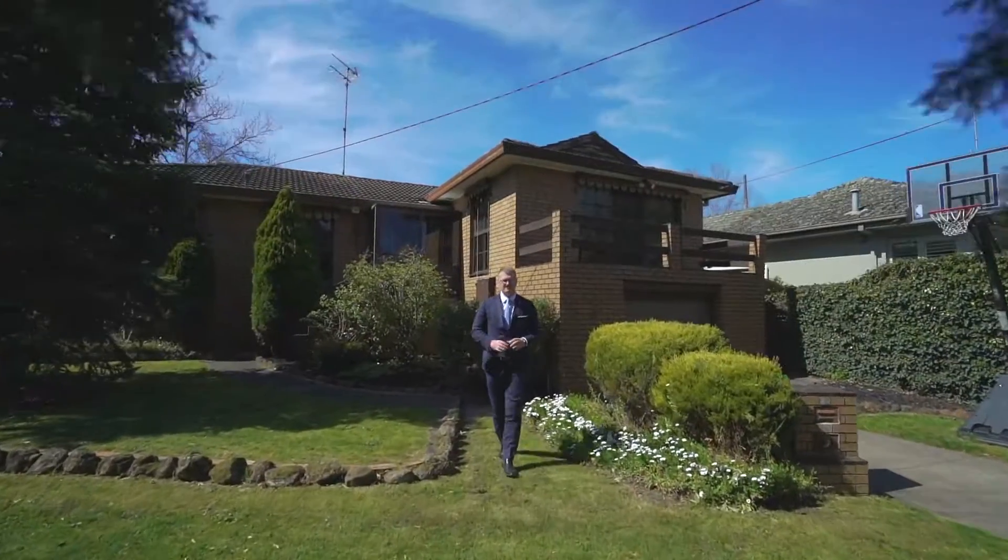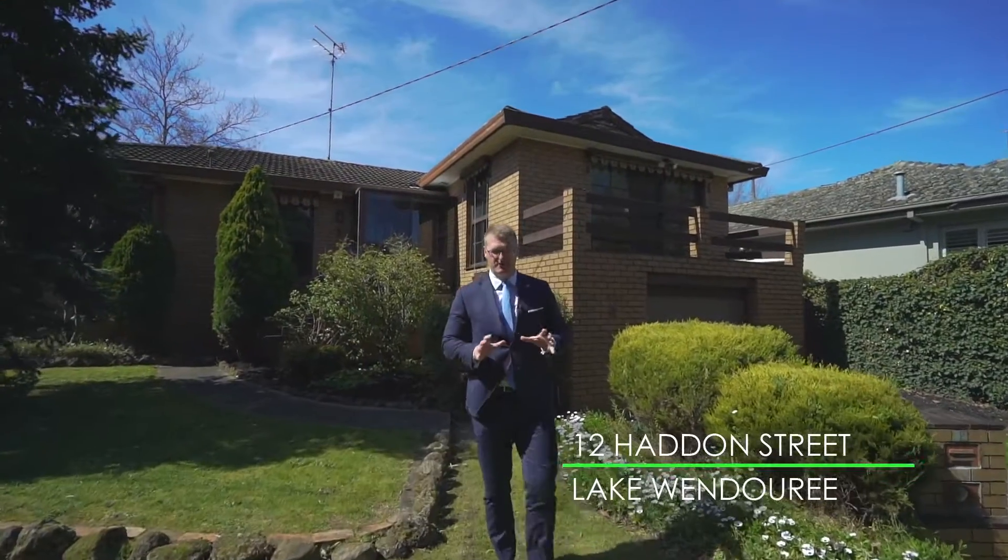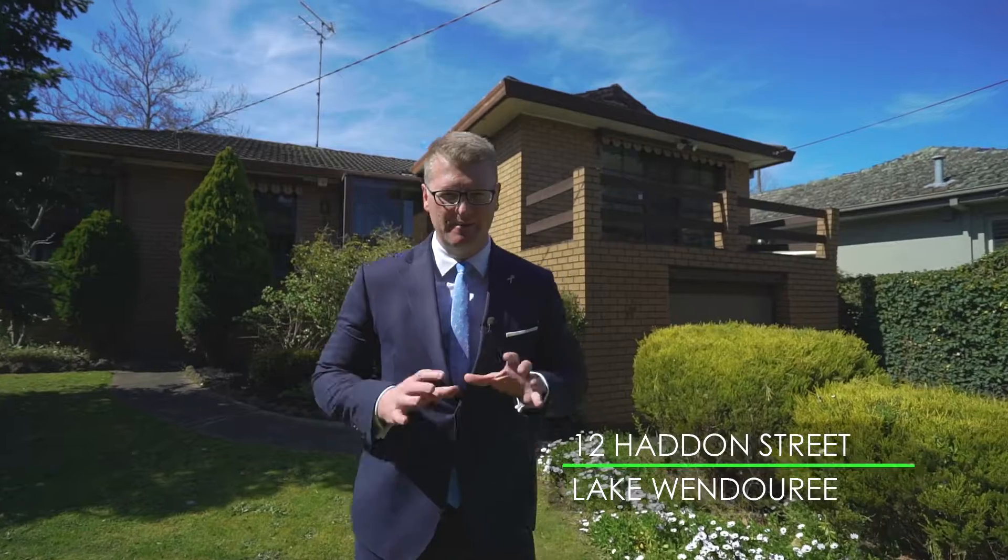Today it is my pleasure to introduce this amazing opportunity to purchase a sound brick home in the most sought after suburb of Lake Gwenderree. I'm Mark Nunn from the Buxton Real Estate Group and welcome to number 12 Haddon Street here in Lake Gwenderree.